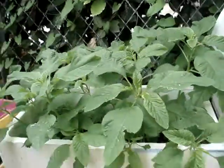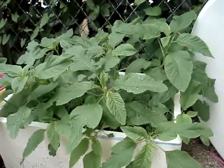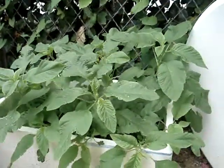These are the greens. The greens are doing so well.